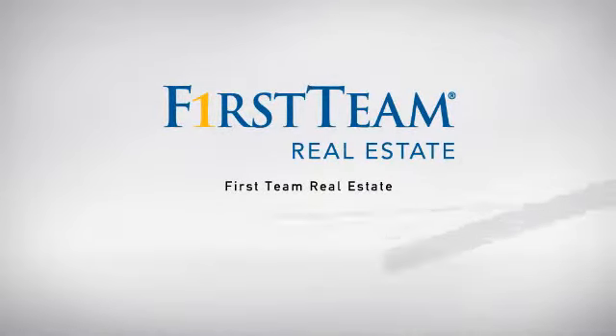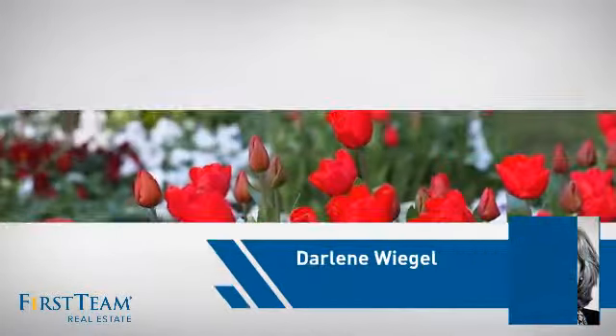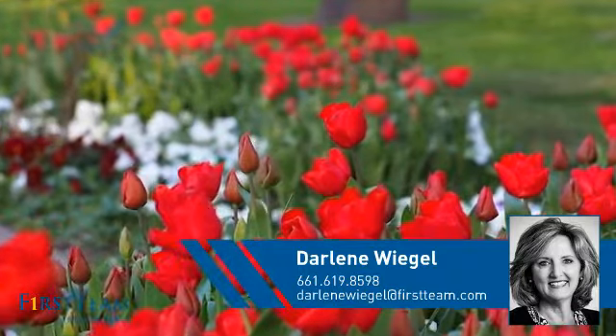At First Team Real Estate, our wide selection of listings helps you find a place you'll feel right at home in. This video is brought to you by your real estate agent, Darlene.